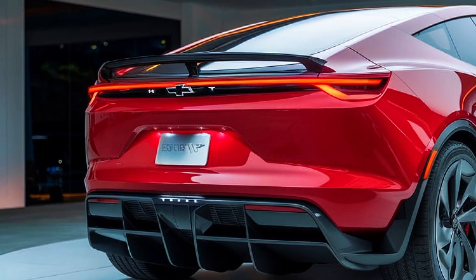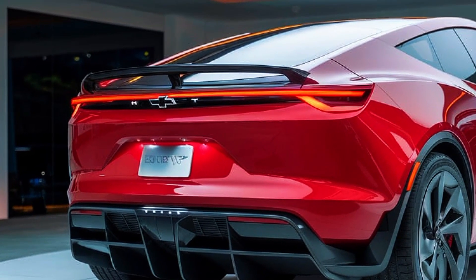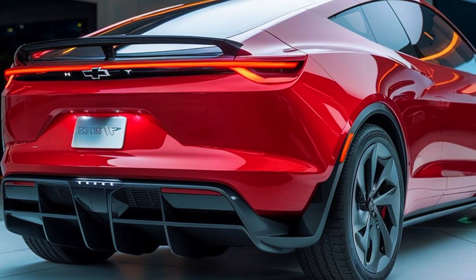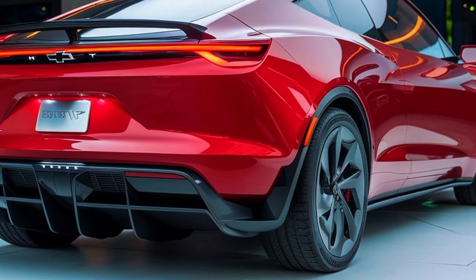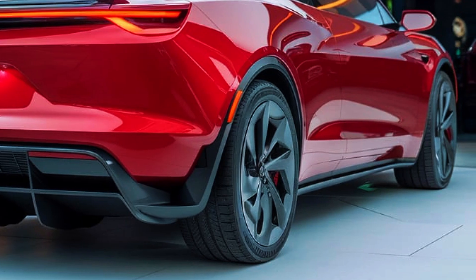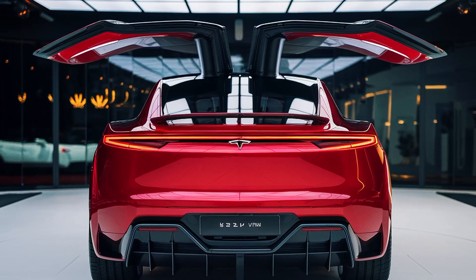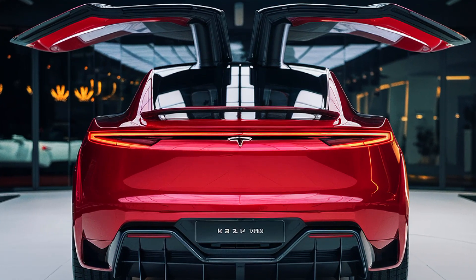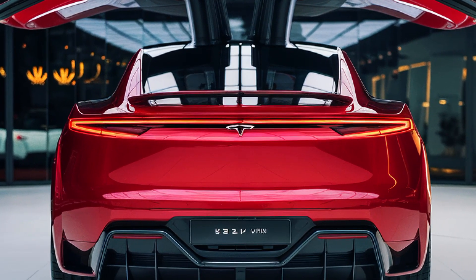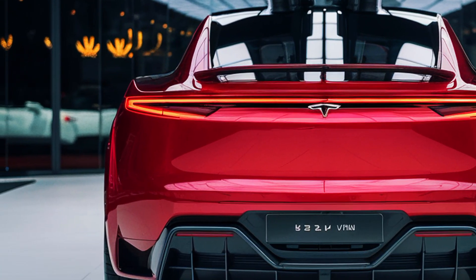While the Tesla van has immense potential, it's not without challenges. Pricing will be a critical factor — Tesla must balance its premium branding with affordability to appeal to businesses and families alike. Production scaling is another hurdle given the global demand for EVs and ongoing supply chain issues in the automotive sector. Moreover, competition is intensifying as traditional automakers and startups enter the EV space. Companies like Rivian, Ford and Mercedes-Benz are already developing electric vans, making the market increasingly competitive.